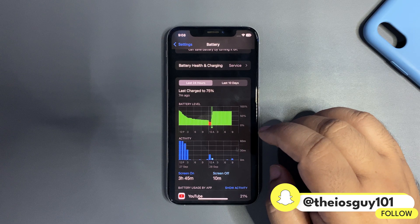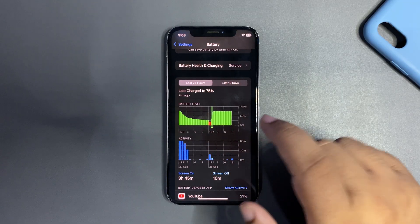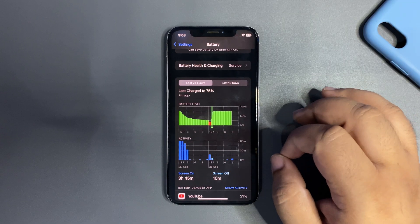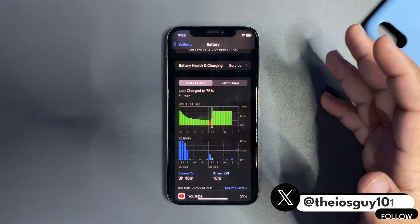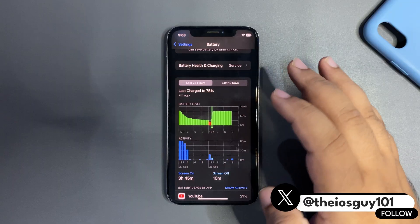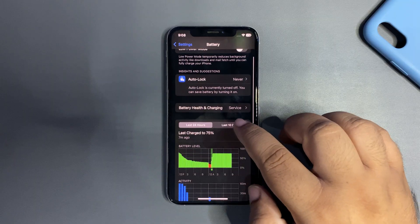First, let's talk about overnight battery draining. As you can see, this is a straight line on the graph, which means there is no overnight battery draining. If it were a curve, that would indicate the battery was draining overnight — but it's a straight line, meaning no battery dropped overnight, which is a really good sign.